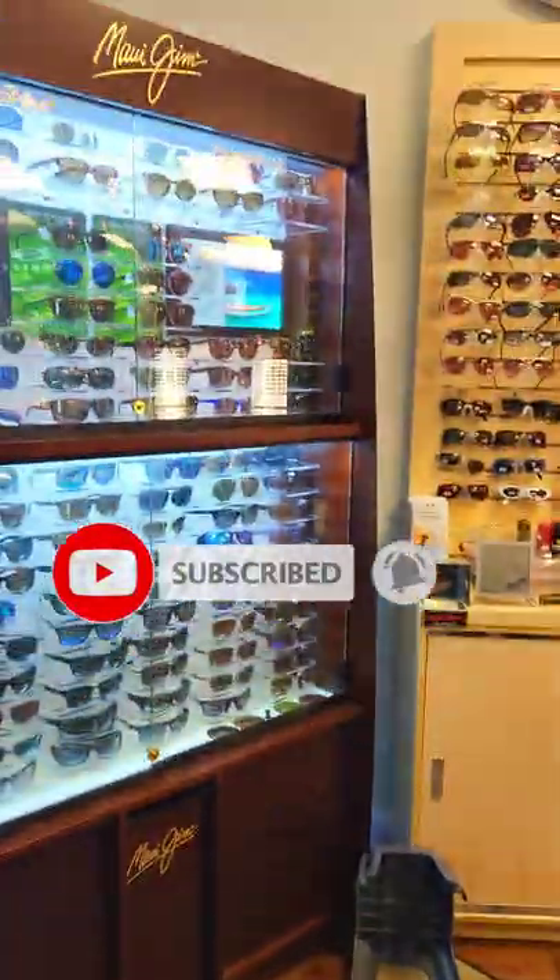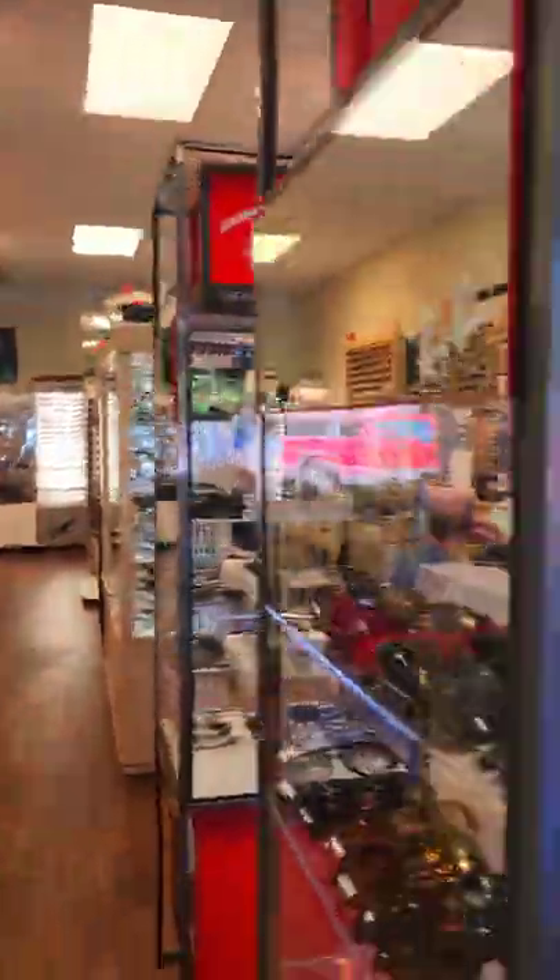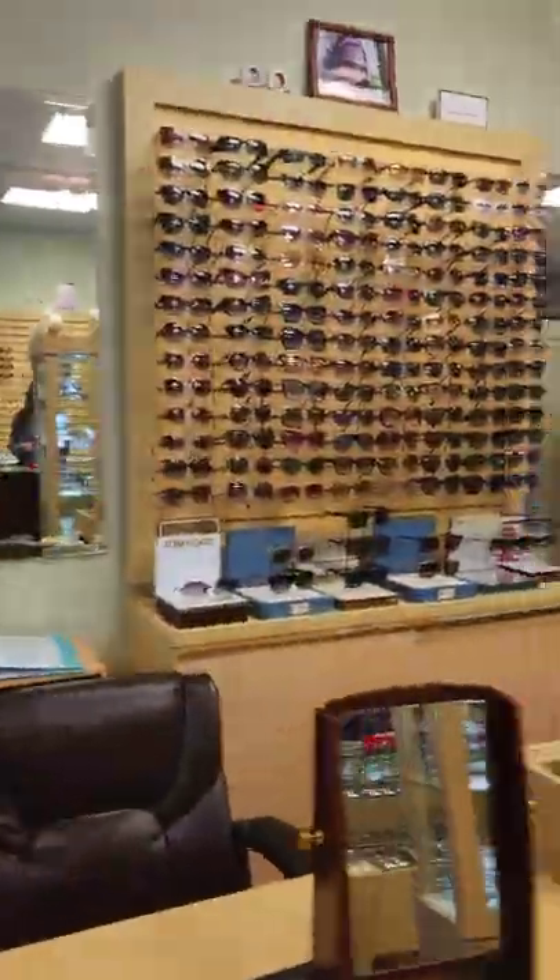Hello everyone, today's special video is in the American Optical Shopping. This is a color-doll shop. There are many varieties here — different varieties in movies. This is a famous shop.